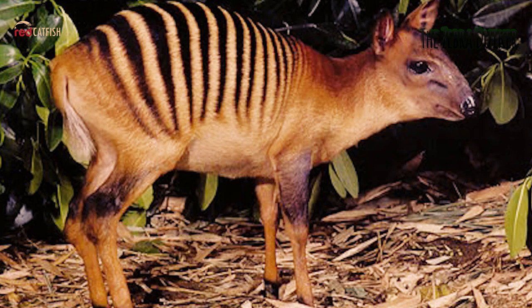The muzzle is slate gray. Both males and females grow short, tapering horns, which are used to defend their territory.